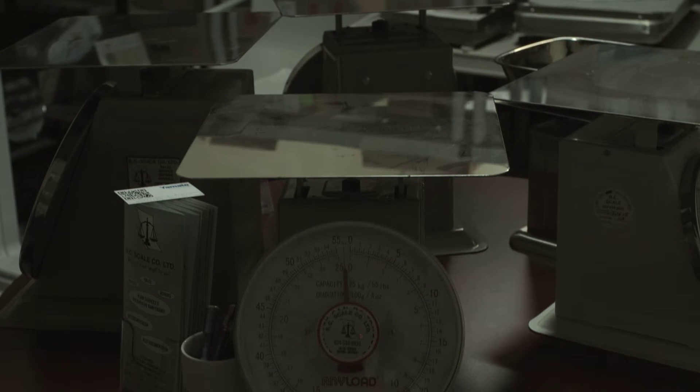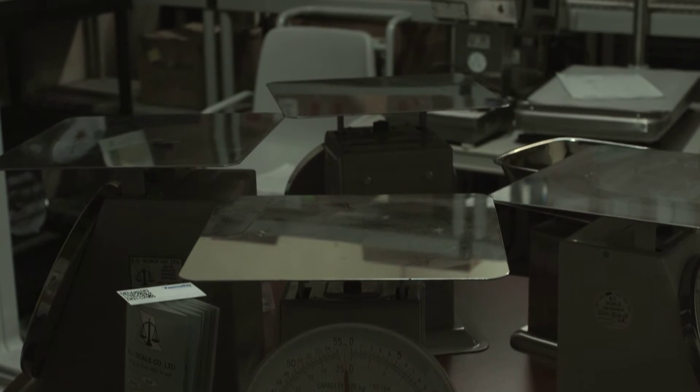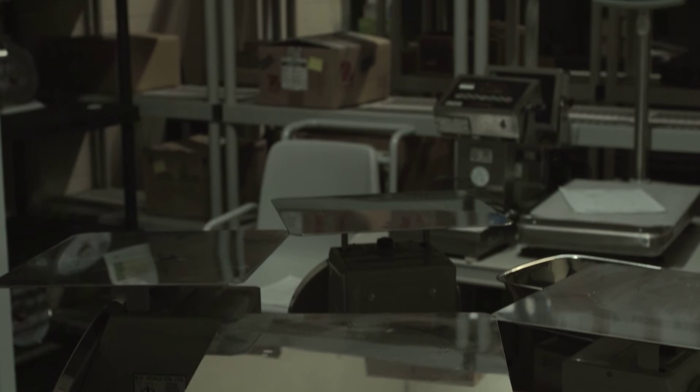Two, what is the maximum weight you're ever going to put on the scale? That will tell me how big of a scale you need. Three, how accurate do you need the scale? To every pound or to every gram?